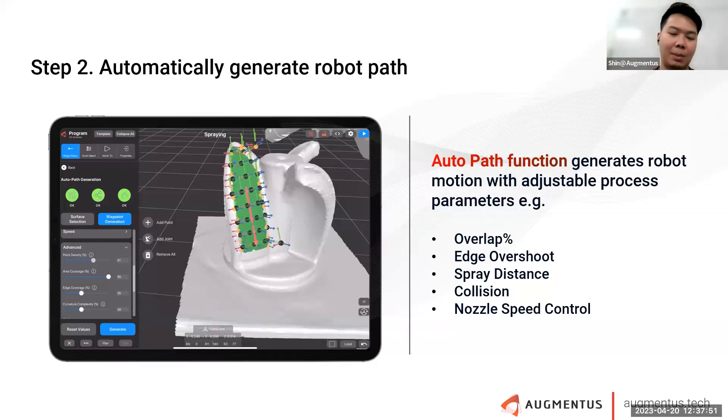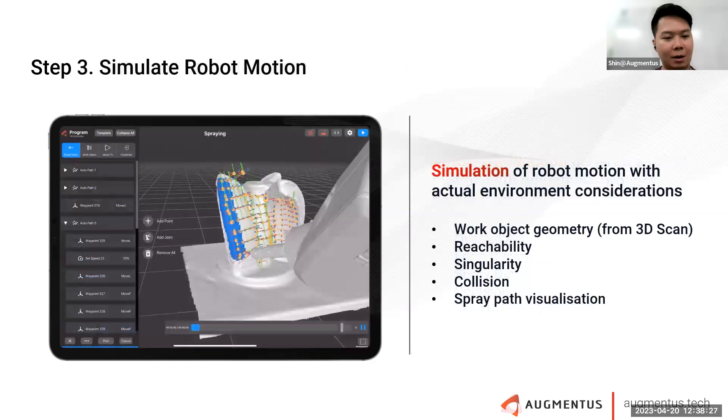AutoPath allows you to set important process parameters for different use cases. For example, in robotics applications like sandblasting, powder coating, or chemical spraying, parameters include overlapping percentage, overshoot, spray distance, collision avoidance, and nozzle speed control. Using our automatic solution, you set these parameters and the motion is generated automatically to cover the entirety of the surface.